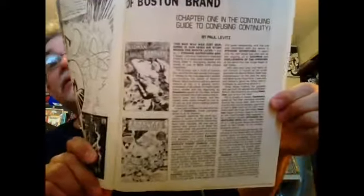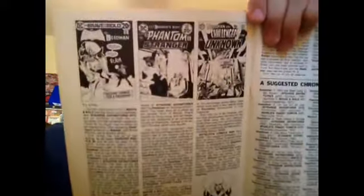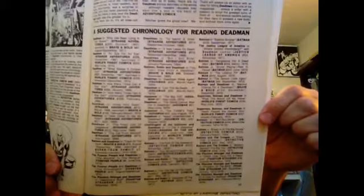Here's a really cool article on Deadman — the haphazard history of Boston Brand — reprinting some of the classic Adams covers, some guest appearances by Deadman, and to that point, a reading chronology.